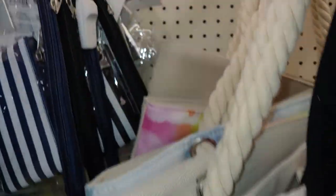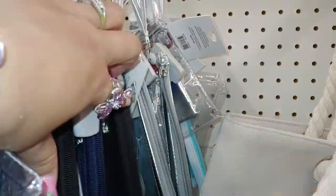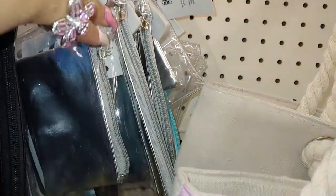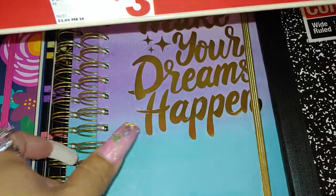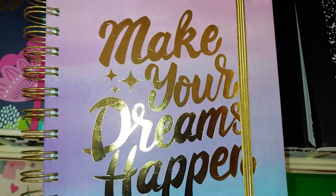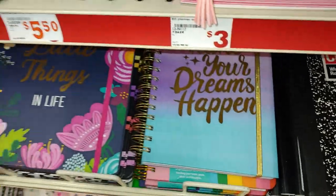And they do have the navy blue striped two-piece and the black one, and they have the silver one — silver metallic. I really like these. There's a journal that says 'Make your dreams happen' in gold foil with the gold spiral — so cute.